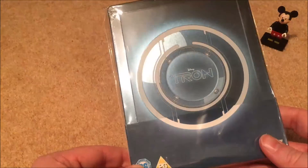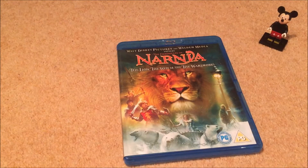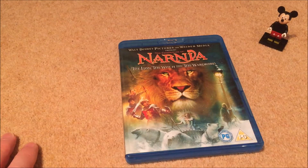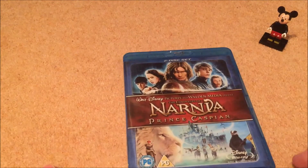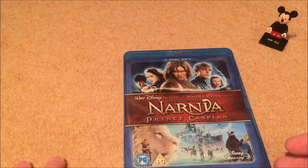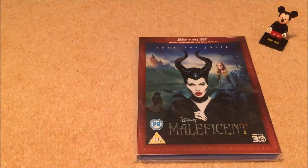I love Tron Legacy so much I picked up the steelbook version — still sealed, won't open it, but great design. Next up is The Lion, the Witch and the Wardrobe — Narnia. I grew up watching these and reading the books so it has a real close place in my heart. The second Disney release, Prince Caspian, goes downhill — enjoyable but not a patch on the first.